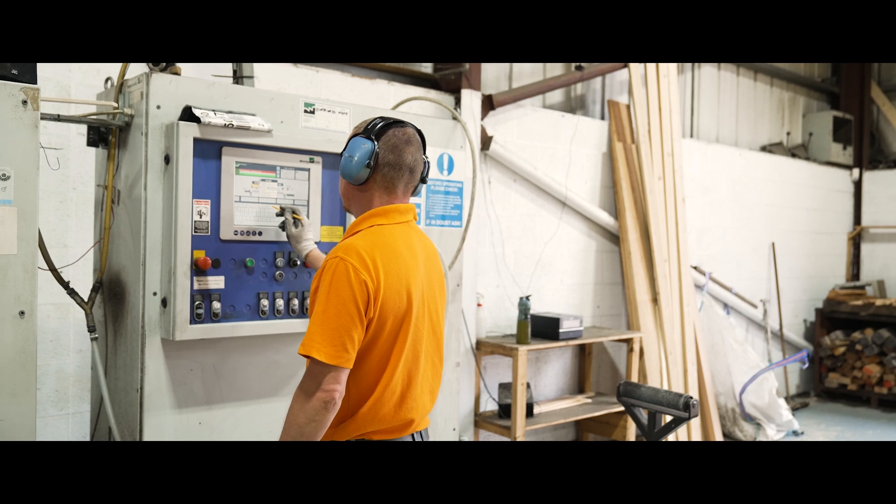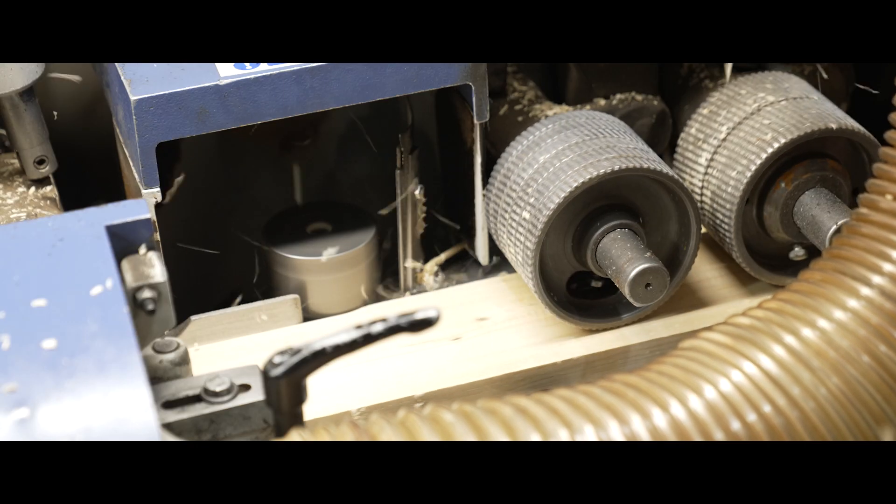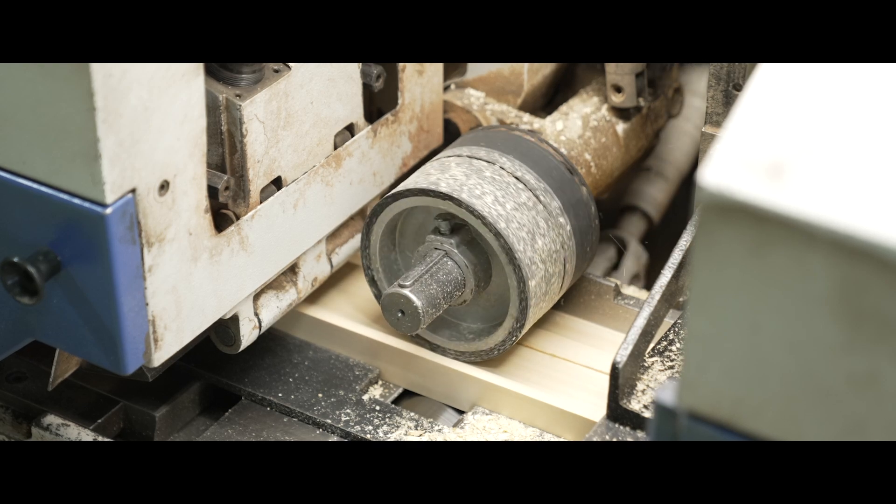Using specialist, high-precision moulding machinery, our range of machined products include planed all-round, skirting and architrave.